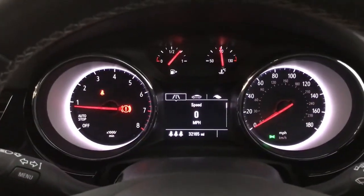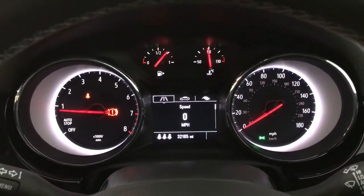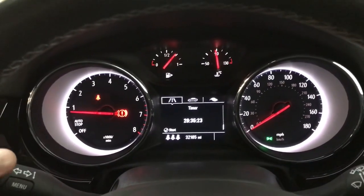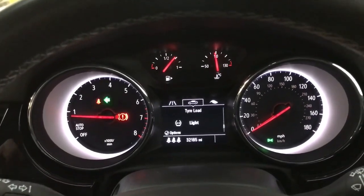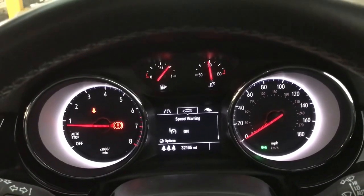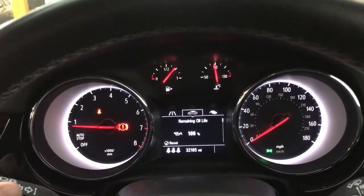Up front we have your rev counter on the left, speedo on the right, and your digital screen in the centre, currently showing a digital speedo. We've also got your trip computers, timer, and stuff like that on there. And then you've got your vehicle info such as your oil life and tyre pressures on there too.